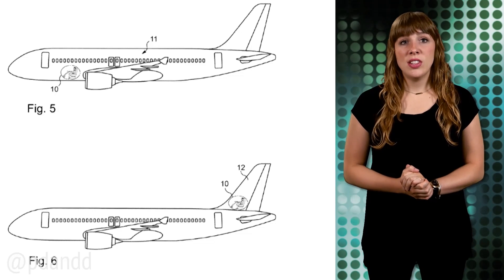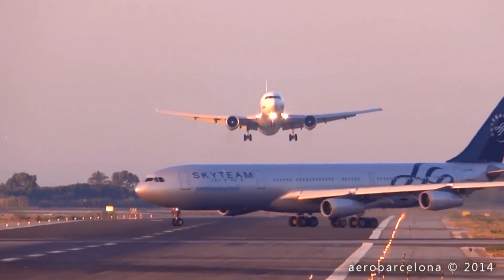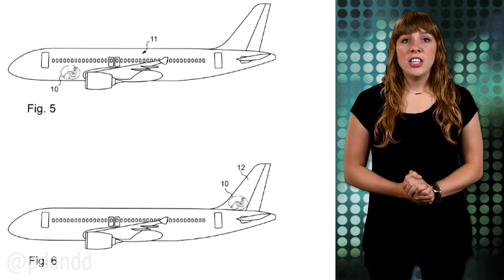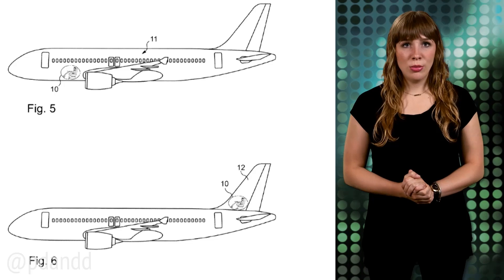And while it claims to increase safety, and may help avoid situations like this, I still think I would feel better knowing that my pilot is out in front with a clear, non-virtual view of the sky. Technology fails. Windows don't.